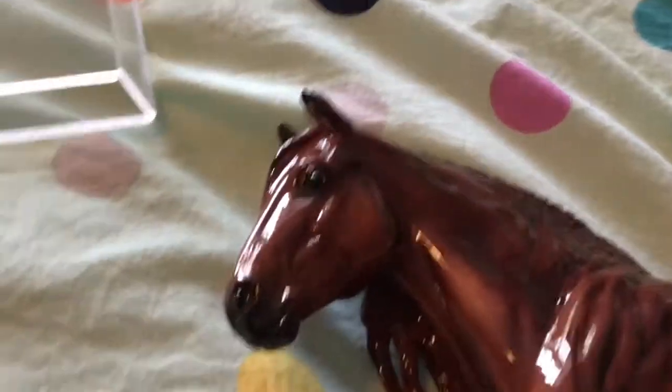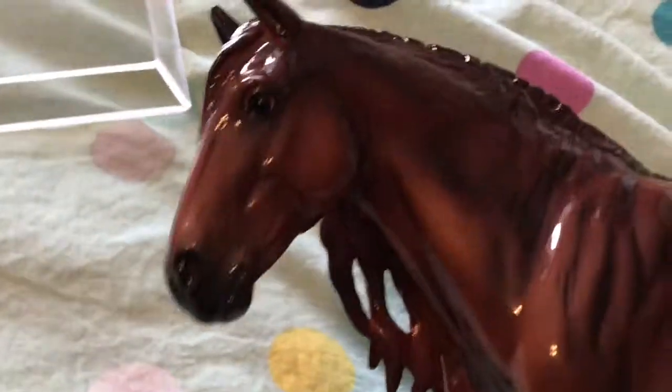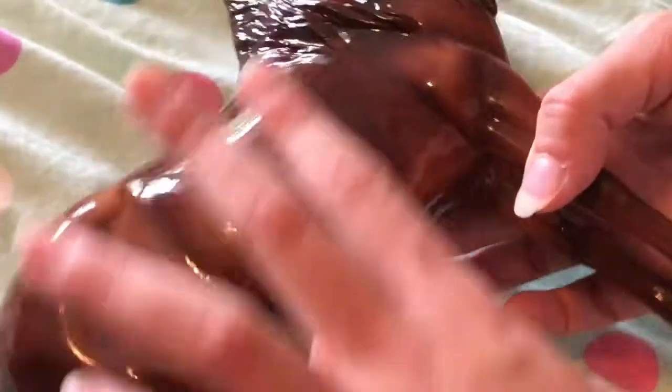Here are the special runs. This first one is Straight Bet — he is a glossy and I really, really like this guy. Breyer completely stepped up with special runs this year. He is a gorgeous glossy dapple chestnut, like a liver chestnut, and he has very subtle dapples. He is absolutely stunning on the newer Duende mold, and this is Straight Bet.